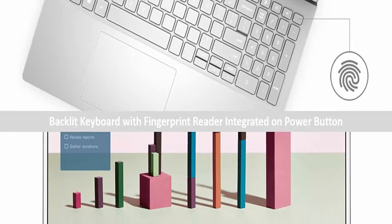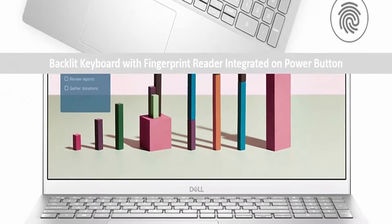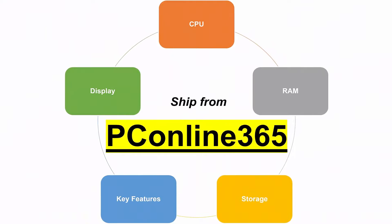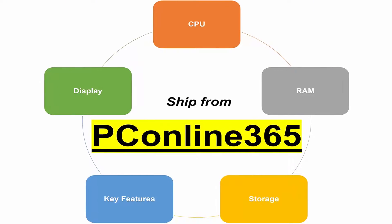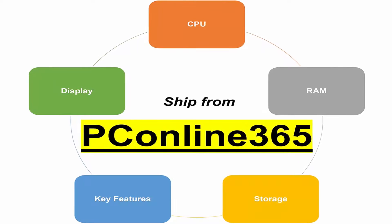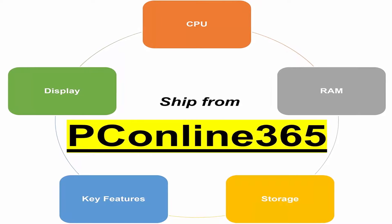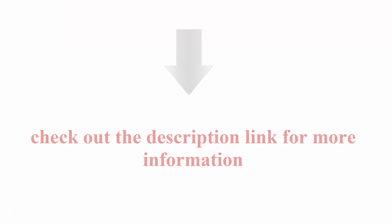1x HDMI 1.4, 1x USB 3.2 Gen 2 Type-C with DisplayPort and Power Delivery, integrated 720p HD Webcam, Backlit Keyboard, Fingerprint Reader, Intel Wi-Fi 6 AX201 2x2 plus Bluetooth 5.1. Check out the description link for more information.